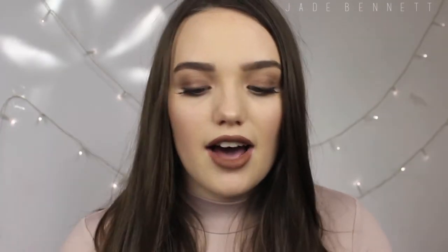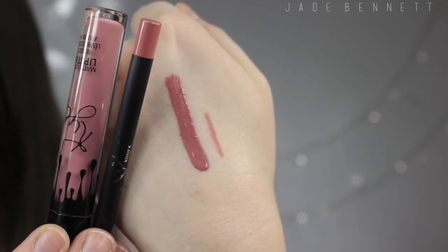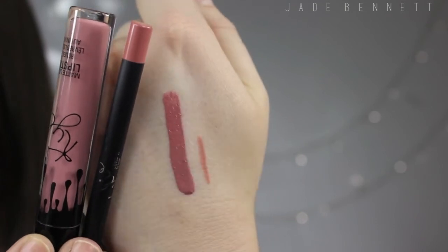And last but not least we have Coco K, which is another one of my favourites. It's absolutely gorgeous — such a pretty pink nude. It is definitely more of a muted pinky purple. Can't wait to wear this.